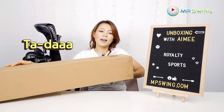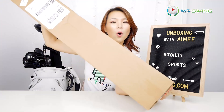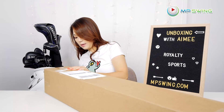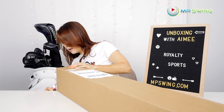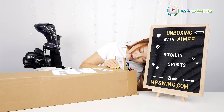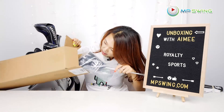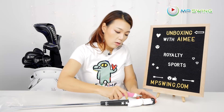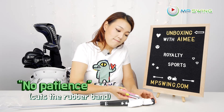Ta-da! I wonder what this long slender looking box could contain. Alright, here's my pink tie. How do I open this? Ta-da! It's beautiful.